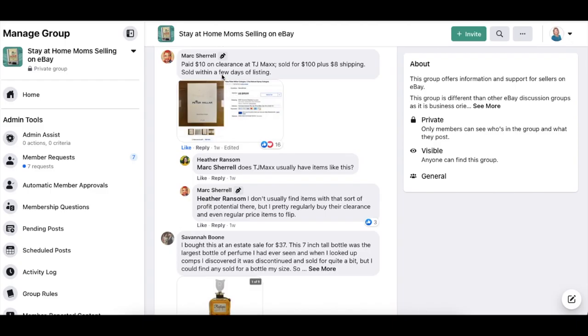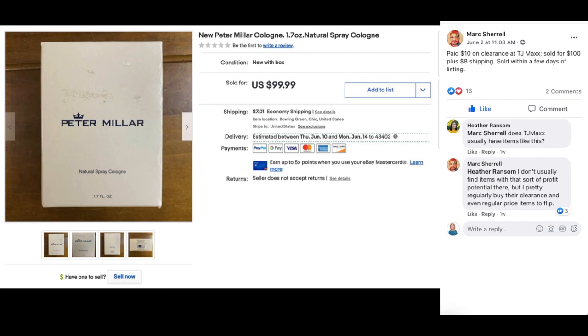Next up is Mark Sherrill — paid $10 on clearance at TJ Maxx plus $8 shipping, sold within a few days of listing. This is Peter Millar Cologne — spelled M-I-L-L-A-R, not Miller, but Millar. Spray cologne, new in the box. $10 sold for $100.